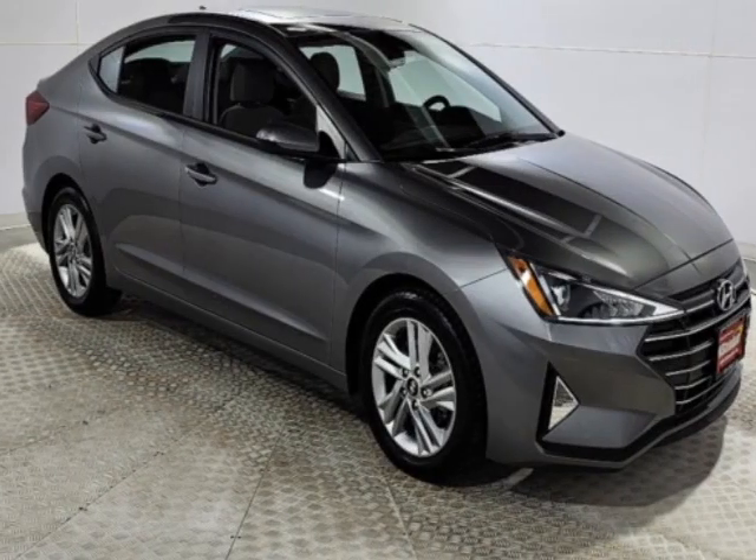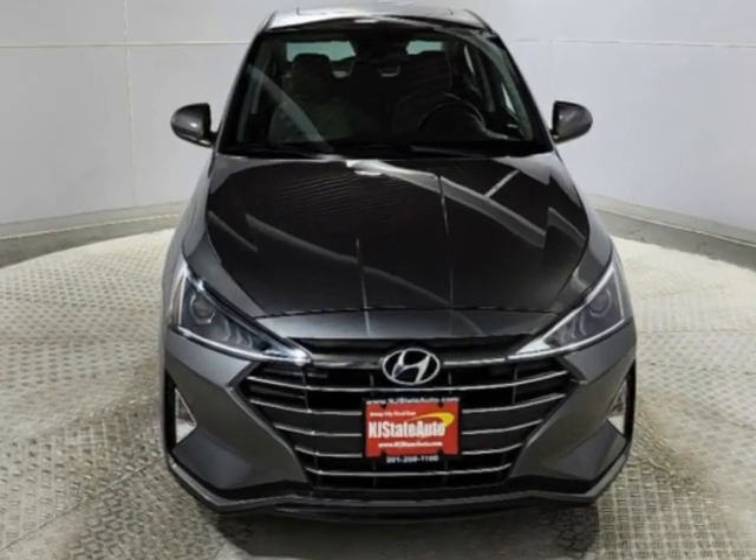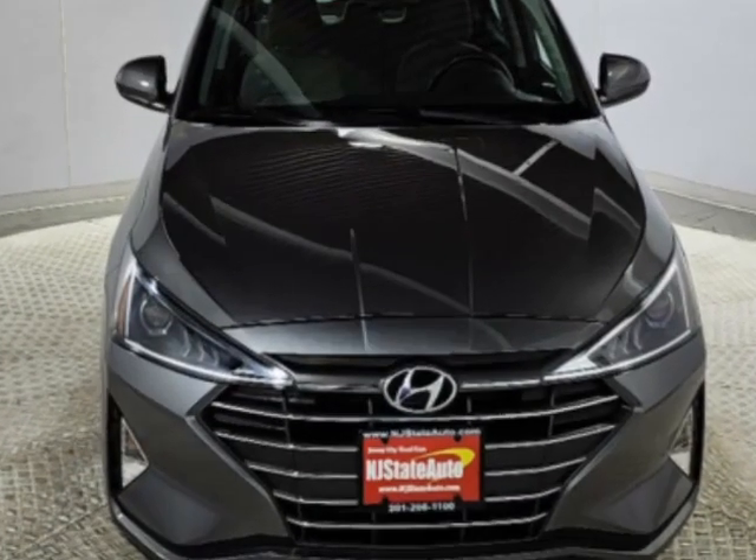Look at this 2020 Hyundai Elantra. This Elantra has just under 81,000 miles. This vehicle has a limited warranty.